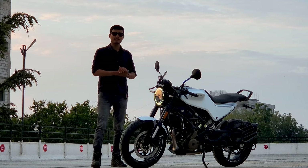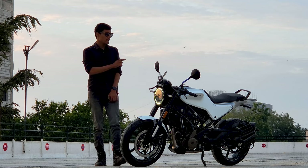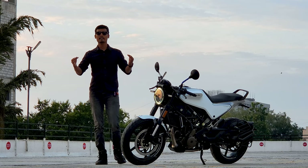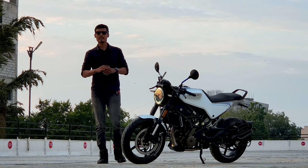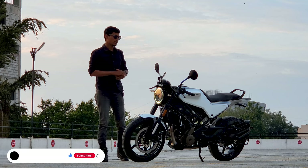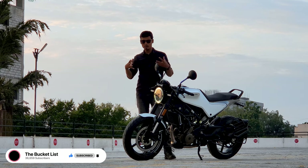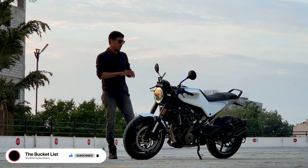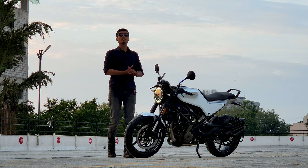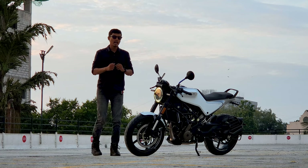The Vitpillion is in the sports category, so you get clip-on handlebars, while Svartpilen is the scrambler variant with normal Duke-style handlebars and basic aesthetic changes like a tank guard. I'll be doing a separate video on the Svartpilen, so subscribe to the channel. Coming back to the Vitpillion 250, for 2023 Husqvarna has launched a new pure matte white paint scheme, which looks quite sophisticated and sporty.